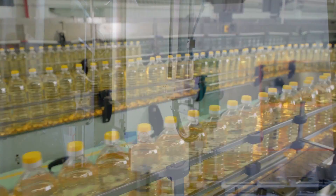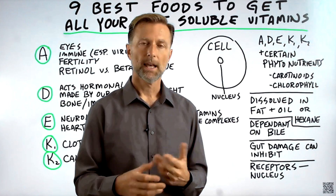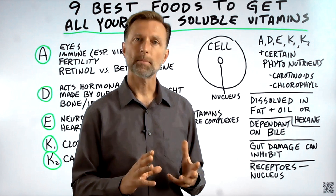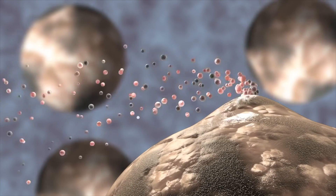Unfortunately, manufacturing companies that extract fat-soluble nutrients — as well as those making salad dressings out of soy, corn, or canola oil — don't use fat. They use solvents like hexane, which have properties to help dissolve and extract these fat-soluble elements.